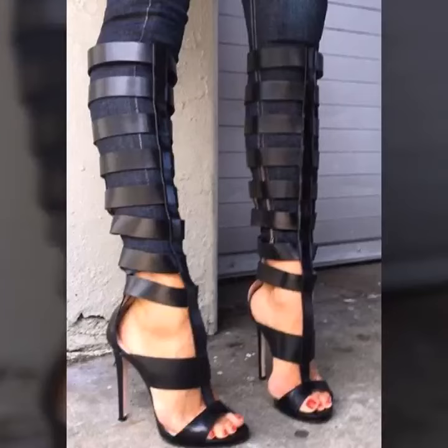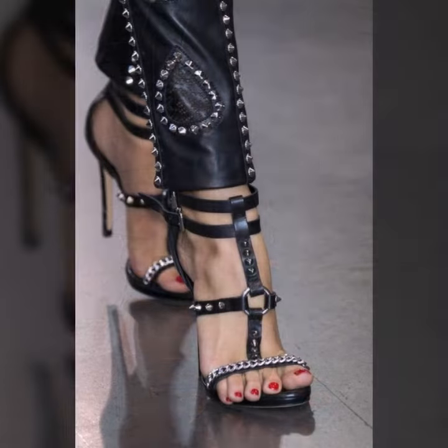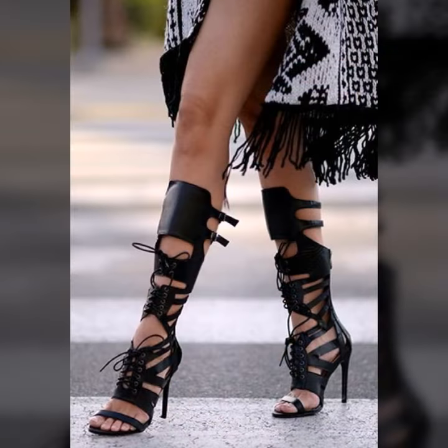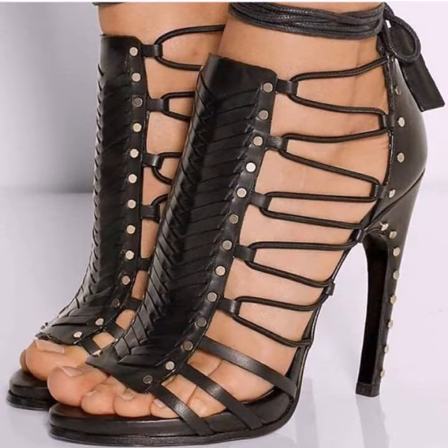Hi guys, how are you? I hope you are fine and doing well. This is me, Asya, and welcome to my YouTube channel, Asya Fashion Vlog. Today I will show you in this video some beautiful and trendy ideas of leather heels for girls and women. This collection is a trendy and very beautiful stylish collection — I hope you like it.